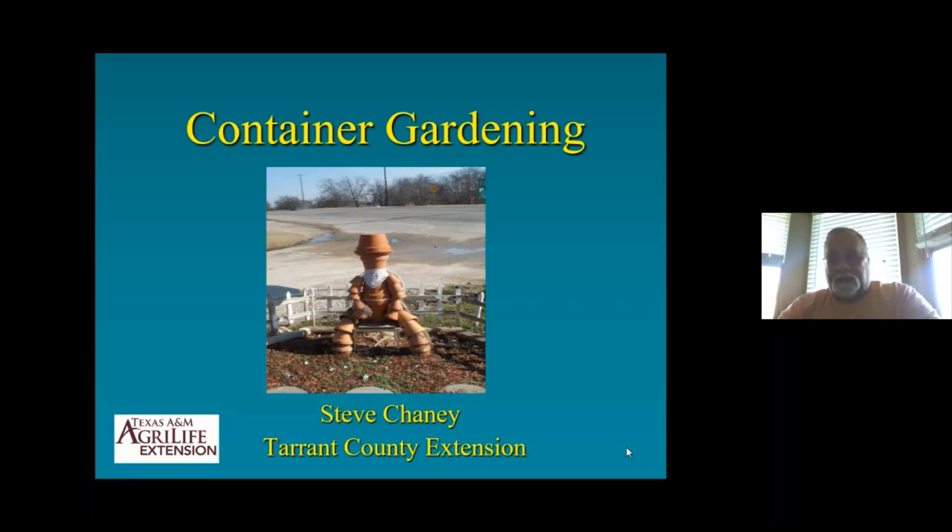My name is Steve Chaney. I'm the Extension Horticulturist. I've been with them quite some time. I enjoy gardening and it's been a lot of fun. I'm not the most IT-savvy person in the world, but we're learning. That's my little friend — a container gardening pal made out of old clay pots. I always thought it was kind of fun.